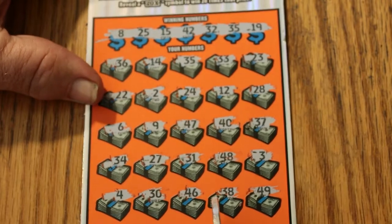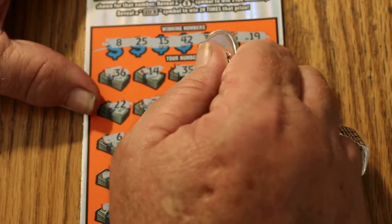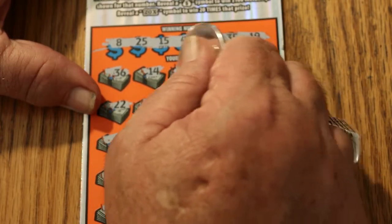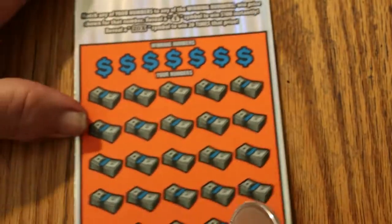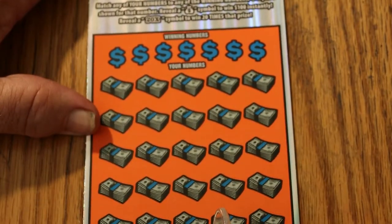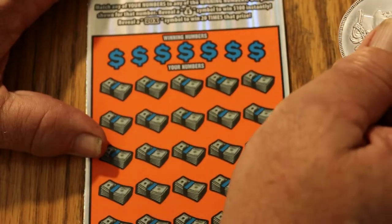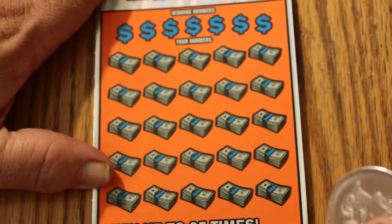Well, it's nice to start the session off with a win. At least I know it's not going to be a bust. Let's see what we get here — and we get our money back. 20 times. That works for me. If I can't make anything on it, I'll take my money back. Okay, that was ticket 6. On to 007, the James Bond special.